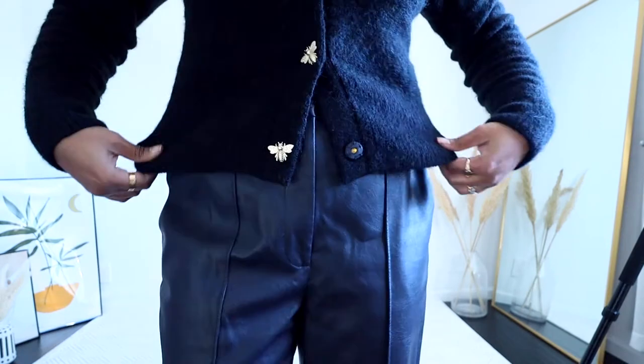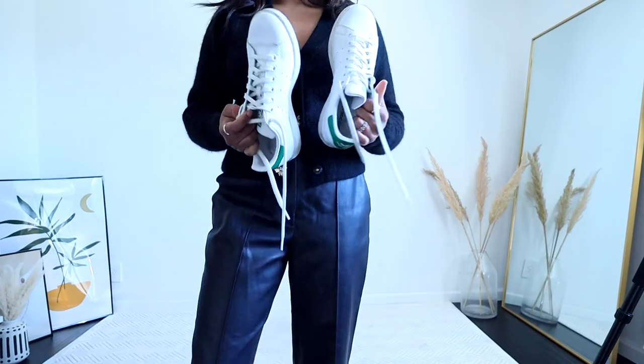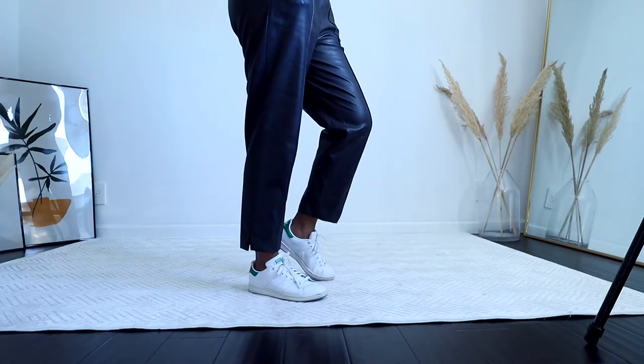For my first casual out-and-about look, I'm wearing faux pleated leather pants with the crop cardigan — I left the cardigan non-tucked. For footwear, I'm going with my Adidas, which adds a refreshing touch to this all-black look. I wanted to stay warmer so I added a chunky scarf and some sunglasses, and I'm ready to head out.